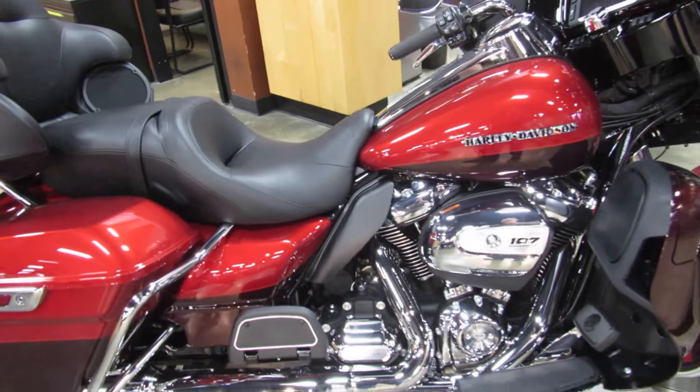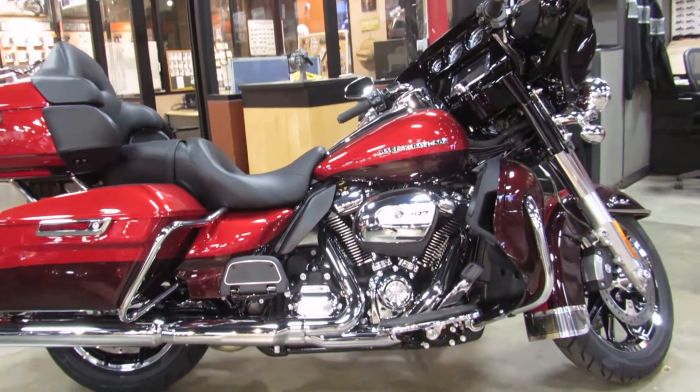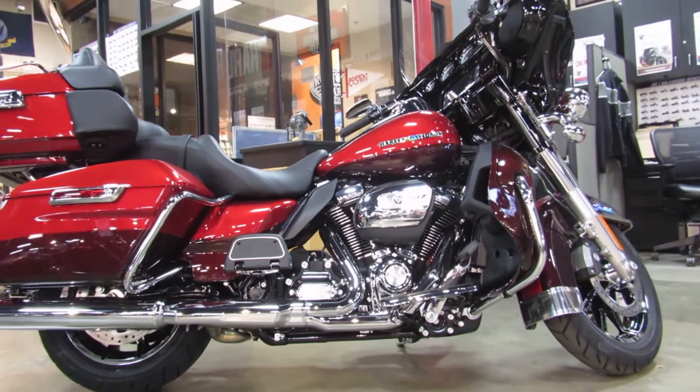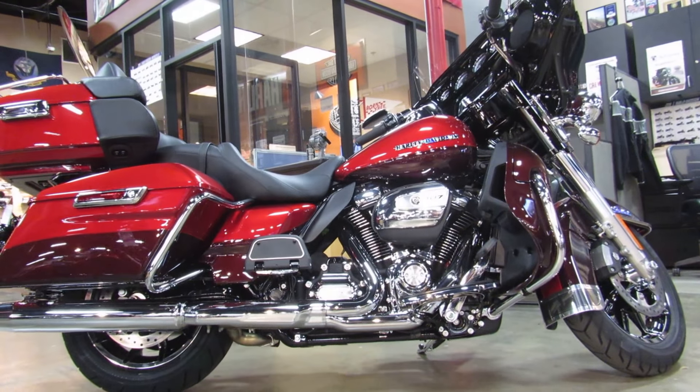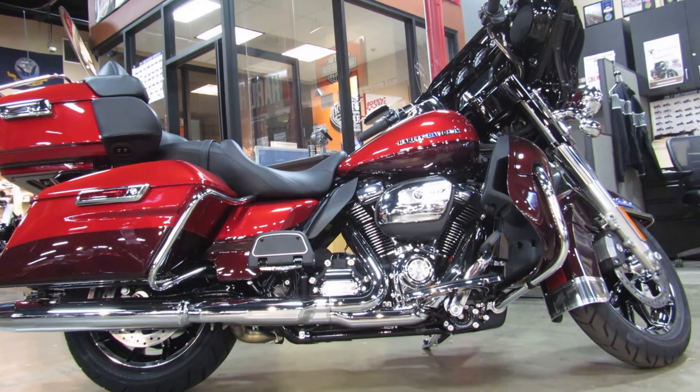Some of us refer to this model as the RV because there's just so much room and it's insanely comfortable, and it's available for test rides seven days a week at Biggs Harley-Davidson in San Marcos.